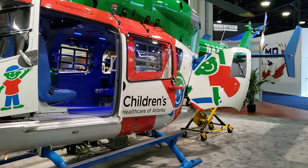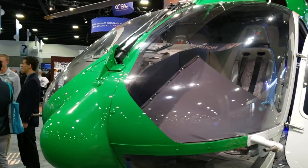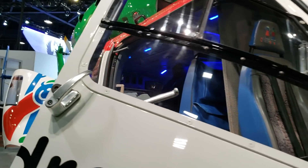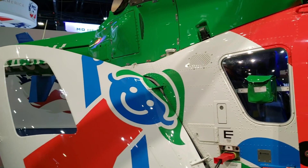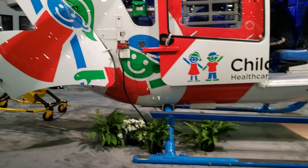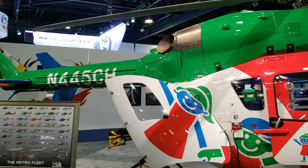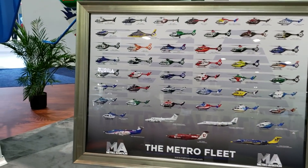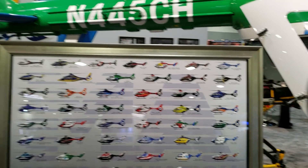As you can see, it says Atlanta Healthcare for the Kids — really cool color scheme. It's a four-blade rotor system. This is more of an EMS type of helicopter, to airlift people. And they've got all kinds of fleet here, different types.